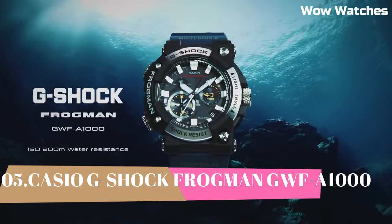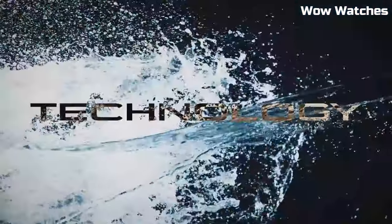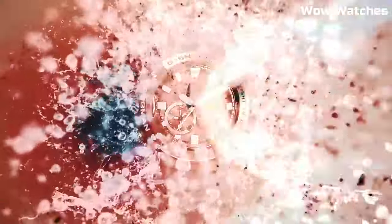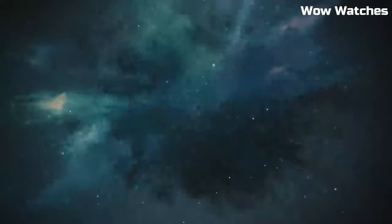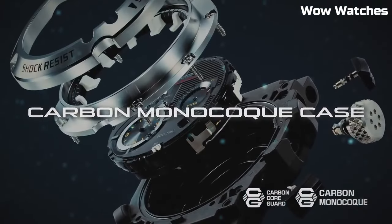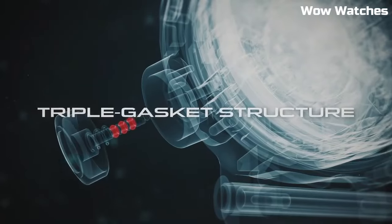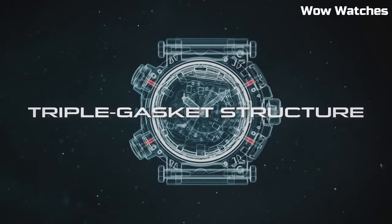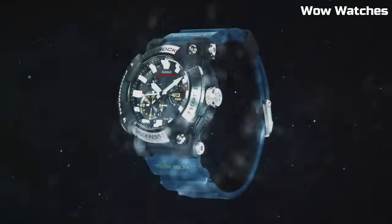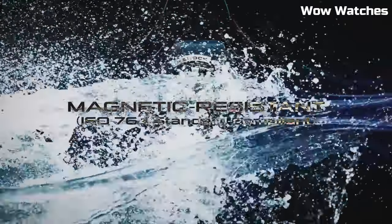Number 5: Casio G-Shock Watch. Japanese solar quartz movement, 3475 caliber. Case dimensions: 55 millimeters in diameter and 20.4 millimeters in thickness. Display type: digital. Mineral glass, 200 meters water resistance. Features include chronograph, alarm, power reserve indicator, perpetual calendar, backlight, Bluetooth, and heart rate monitor.